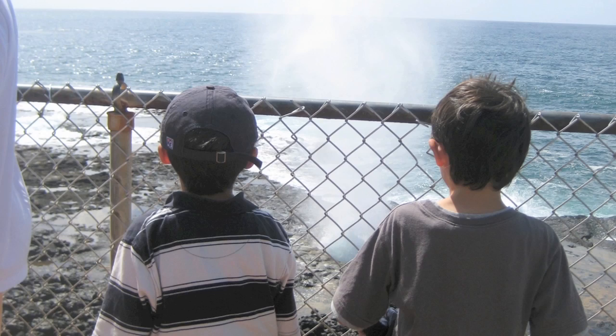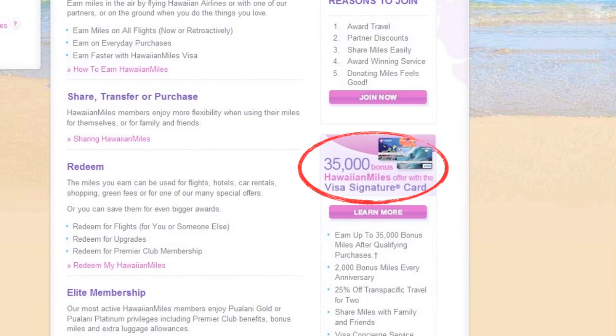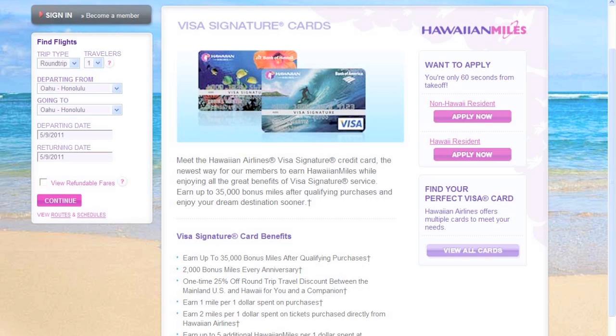I signed up for the Hawaiian Airlines credit card — 35,000 miles after using it just one time, no strings attached. Now they've changed the rules a little bit since when I signed up. I now think you have to have it for like four months before you get the full 35,000. I got 35,000, then my wife signed up and she got 35,000 miles.